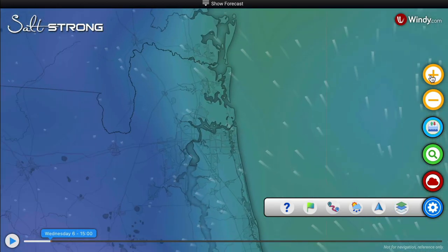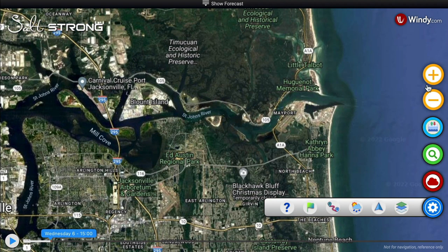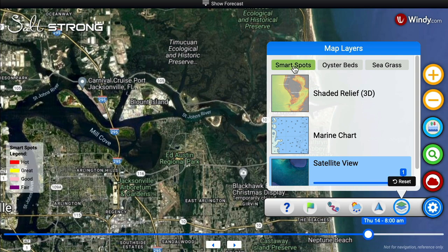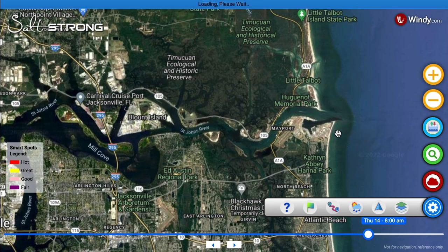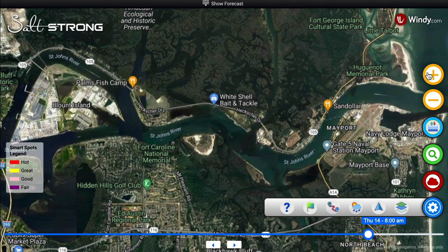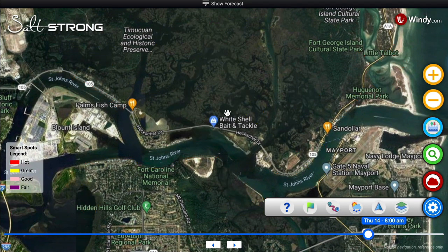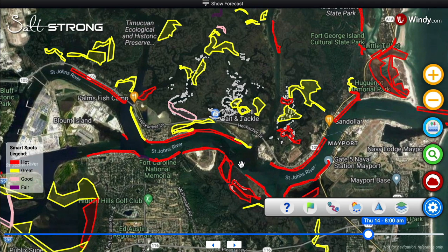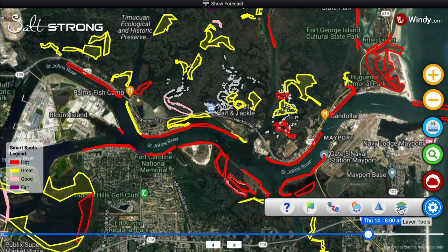Another quick example — Jacksonville. A lot of people ask: does this work in murky water and areas with massive tidal swings? Let's check. I'll hit smart spots and — boom — look at this, showing you all the hot spots to fish. We still have our oyster beds and seagrass as well. We're talking about some crazy detail. People who fish every single day in these areas have found specific oyster bars they didn't even know existed — bars they've been by a million times — and have already caught fish there.